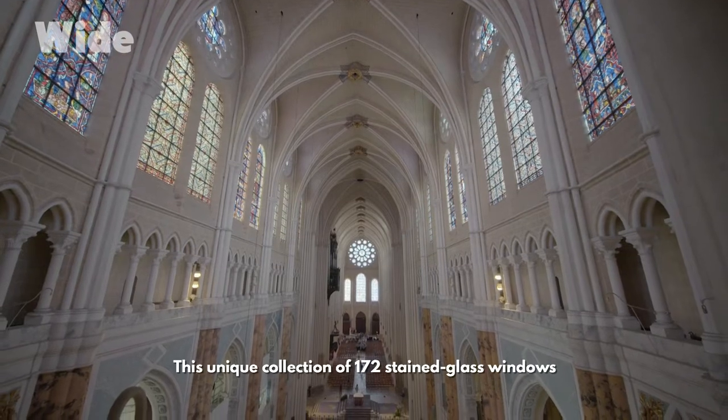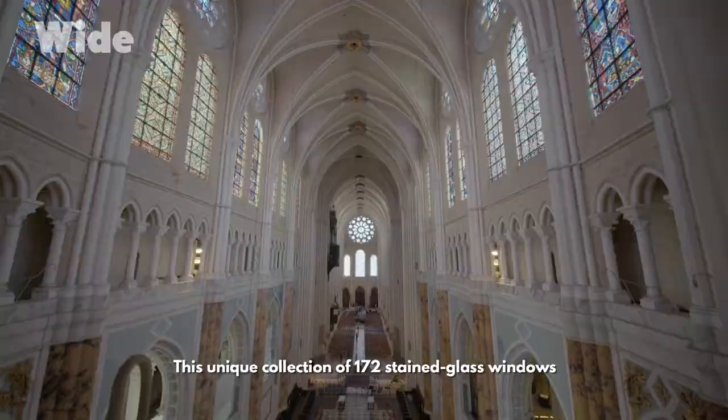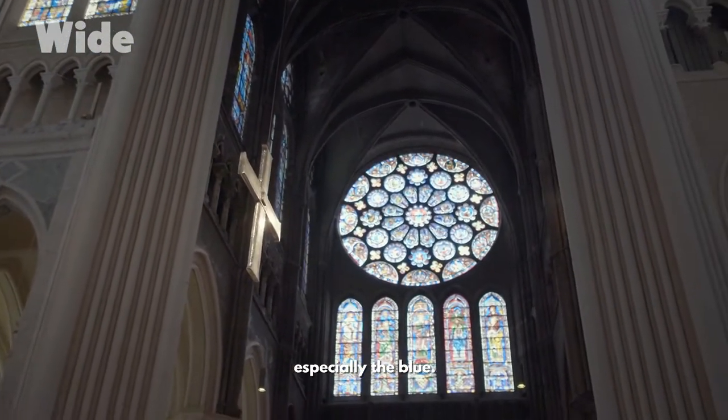This unique collection of 172 stained glass windows is famous for its colours, especially the blue.